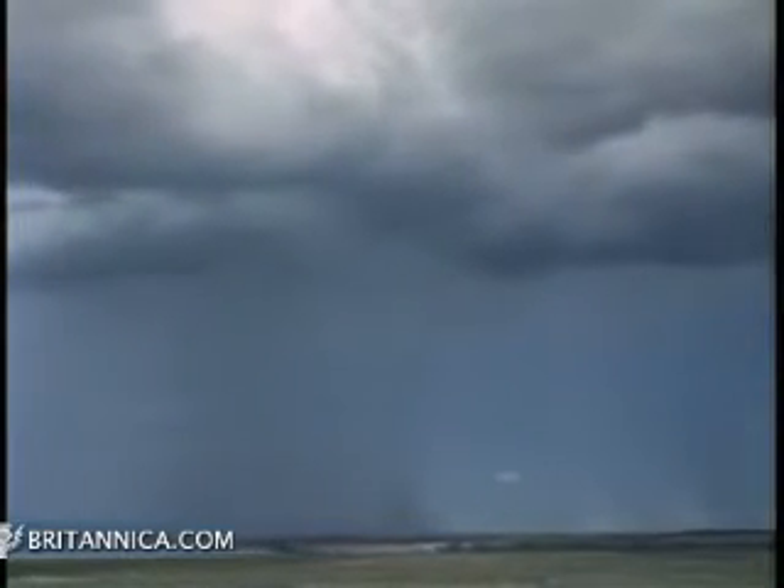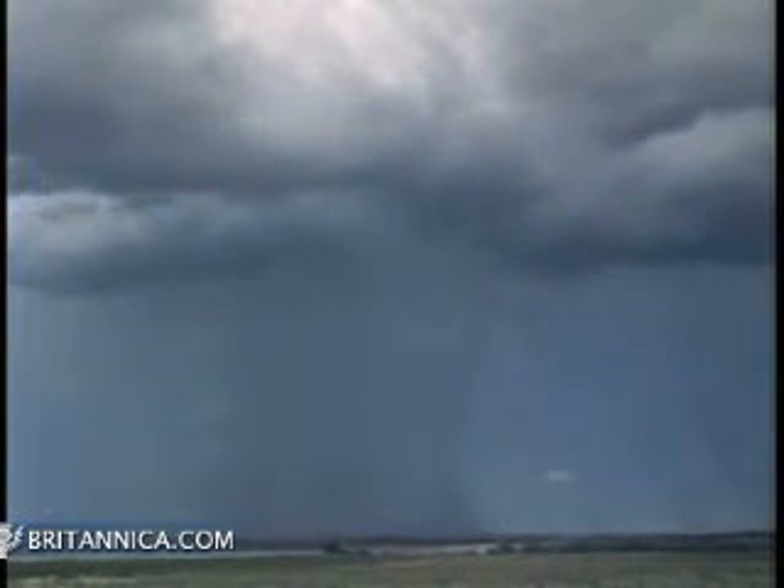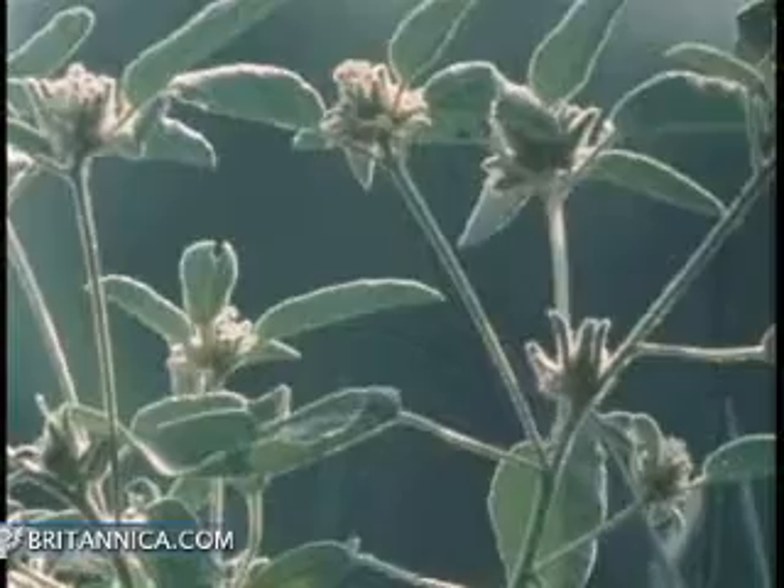The water can then be released to fall back to Earth as precipitation. The most common form of precipitation is rain.